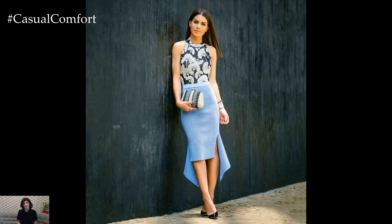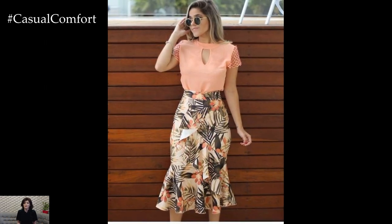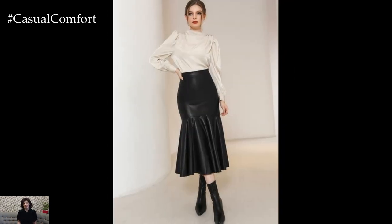For a more casual or daytime look, opt for a fitted t-shirt or a cropped sweater paired with a midi-length mermaid skirt. Tucking in the top creates a defined waistline and adds structure to the outfit, while adding sneakers or sandals keeps the look relaxed and effortless.